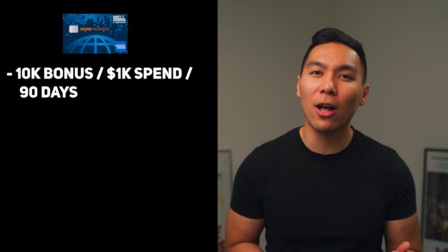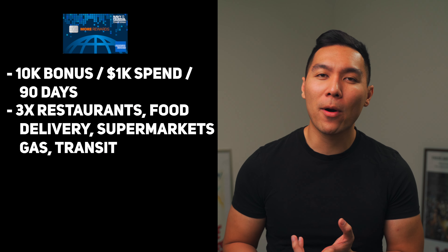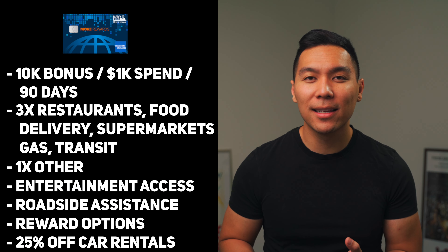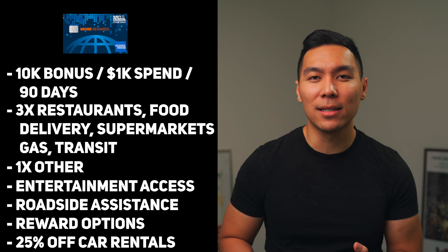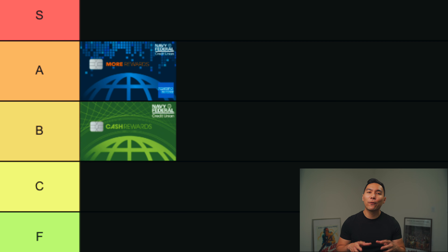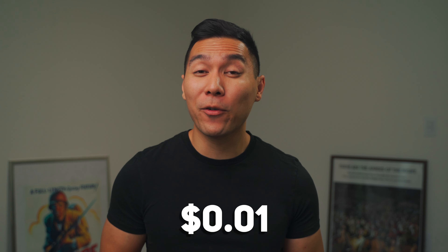Next up is the More Rewards American Express card. You can earn 10,000 bonus points — a $100 value — when you spend $1,000 within the first 90 days, which is a 10% return similar to the Cash Rewards card. The reward system gives you 3x at restaurants, food delivery, supermarkets, gas, and transit, plus 1% cash back on everything else. Extra perks include entertainment access, roadside assistance, and the ability to redeem points for cash, travel, gift cards, and merchandise. You can also get up to 25% off car rentals plus car rental loss and damage insurance. This is also a forever card with no annual fee. I would place this in the A tier, because you can earn a lot more points based on your spending habits. Getting cash back on gas, restaurants, and supermarkets comes in handy since those are things we tend to spend a lot of money on, and every Navy Federal point is roughly around 1 cent.